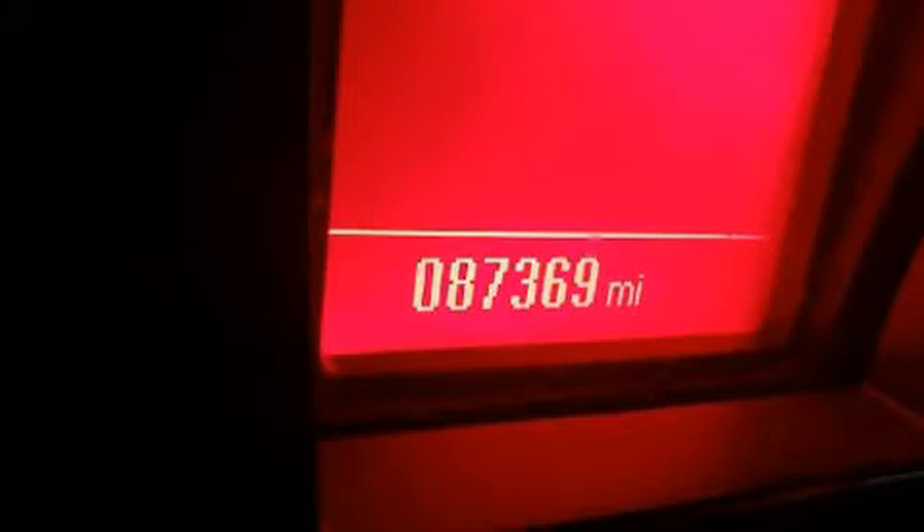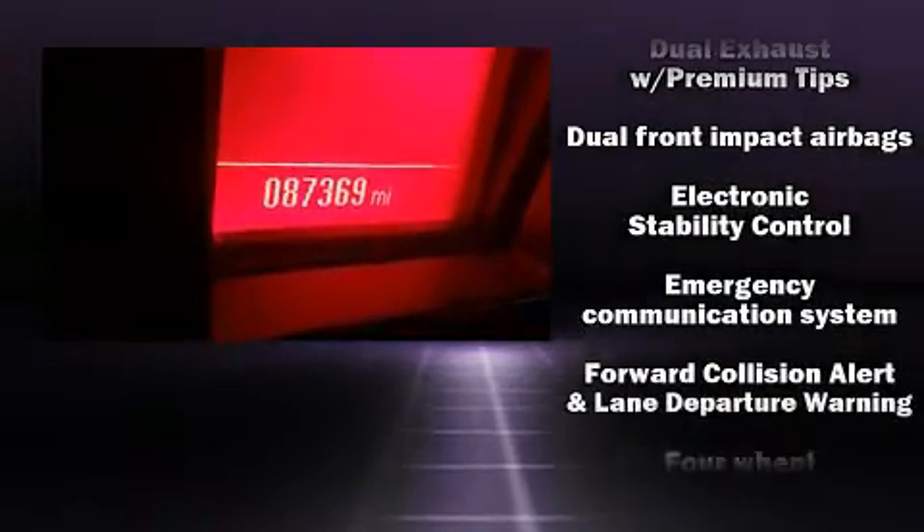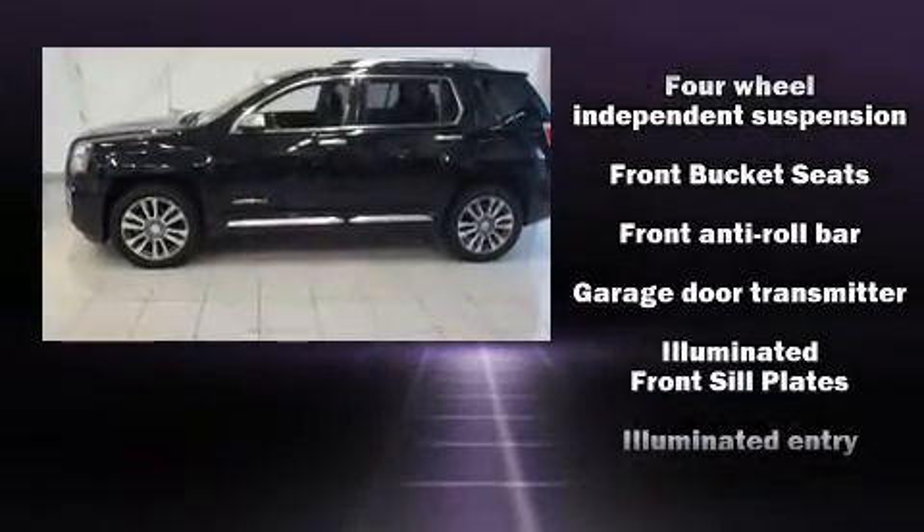Passengers are protected by various safety and security features, including dual front impact airbags with occupant sensing airbag, head curtain airbags, traction control, brake assist, a panic alarm, OnStar, and four-wheel disc brakes with ABS.